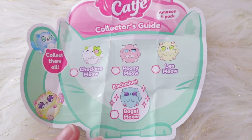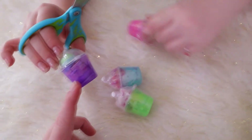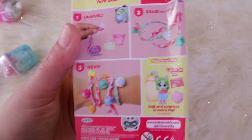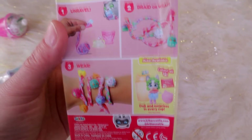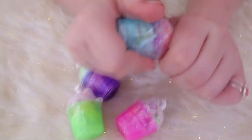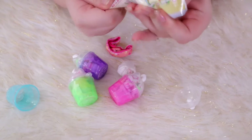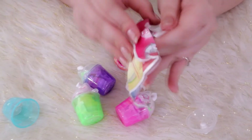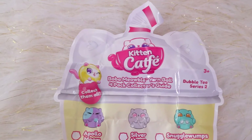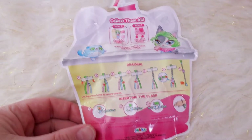The Amazon four-pack has its own special collector's guide — collect them all. Of course they all come together, so here are the ones you get, because that is all of it. It tells you how to make the bracelets on the back, which we will be demonstrating. This is all that comes with this one — they're just in there, it's very minimalistic. There's not a collector's guide for the other one, or maybe it's just instructions. Maybe this is how you can collect the 24. Here's the four-pack collector's guide — it looks like it's just these four.